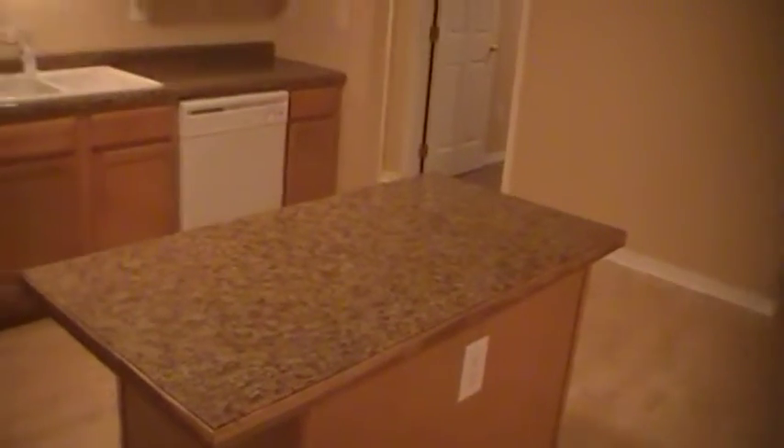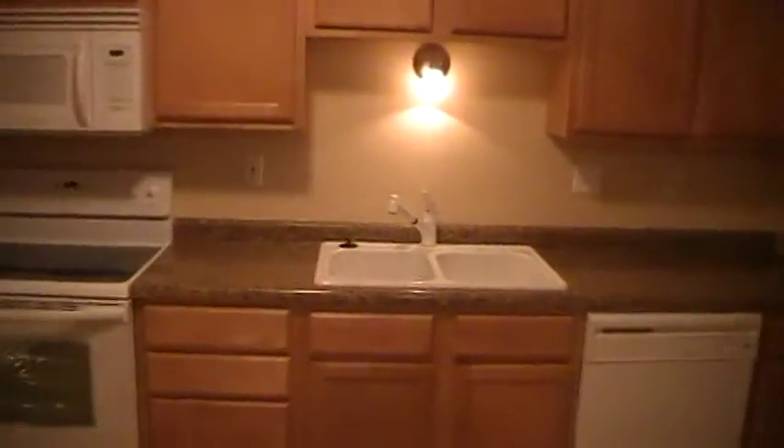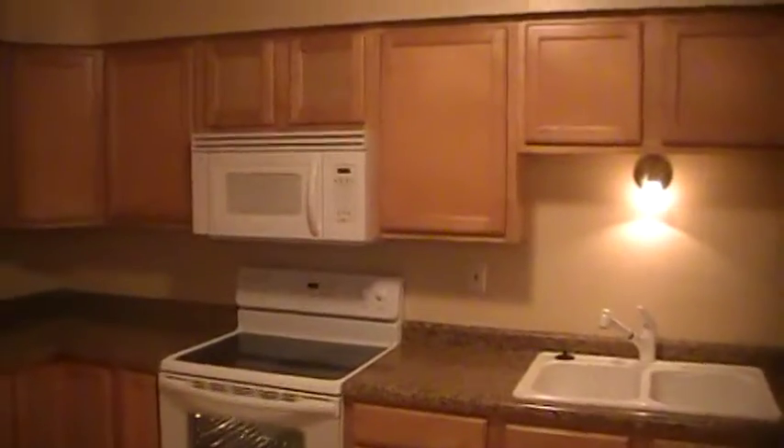We have a center island with an outlet in case you've got a crock pot or microwave, whatever you want to put on there. Dishwasher, kitchen sink, stove, microwave hood, refrigerator, freezer. Let's just take a look at a little more detail at some of these things.